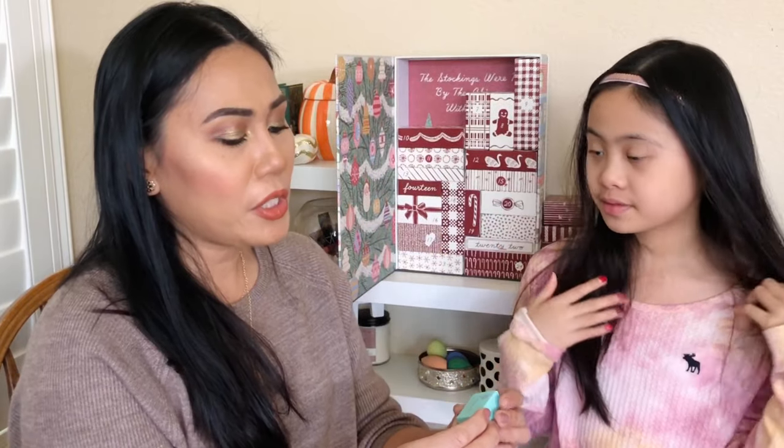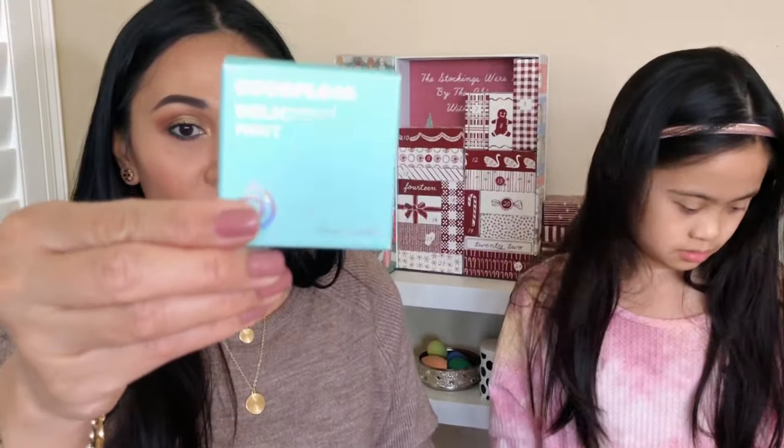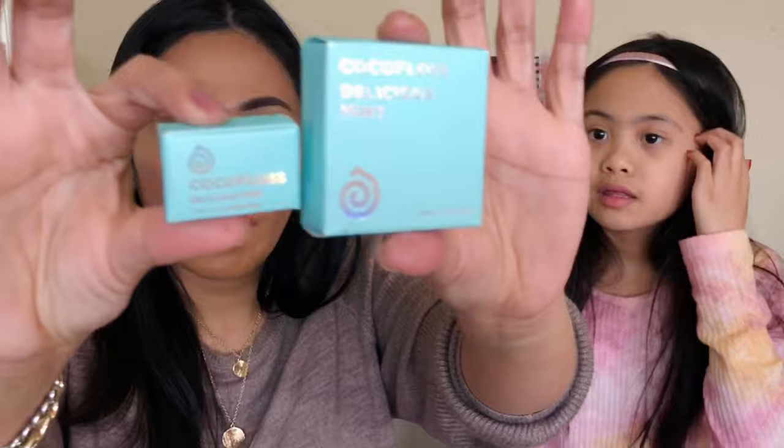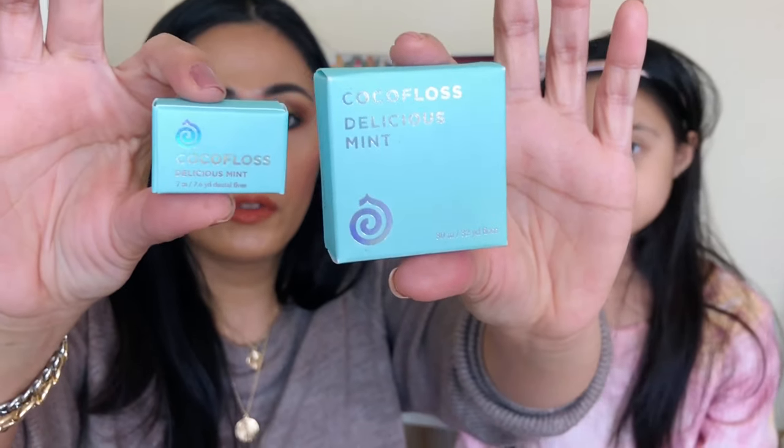Number six is Floss People Coco Floss. Let me show you what a full size looks like — it's so small in comparison. Honestly, why couldn't they have given me a full size? It's kind of inexpensive and I feel like they could have gone out of their way to make it full size.